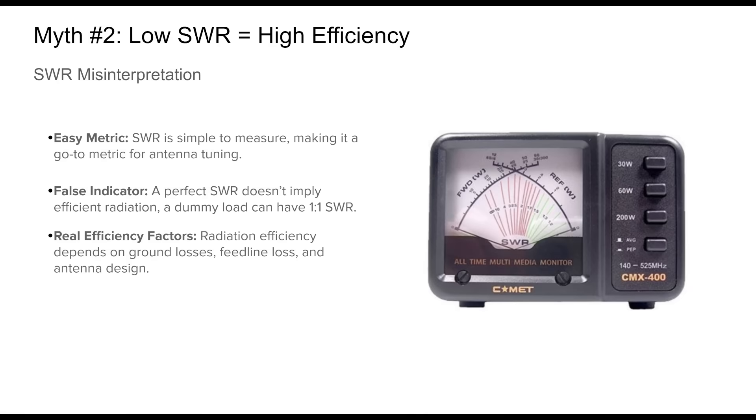Myth number two: low SWR equals high efficiency. Standing wave ratio, or SWR, is often misunderstood in amateur radio because it's one of the easiest metrics to measure, making it the default gauge for antenna performance. This leads many to believe that low SWR automatically signals a highly efficient antenna system. But SWR only tells us about impedance matching. You could achieve a one-to-one match feeding power into a dummy load, which radiates virtually nothing. True efficiency depends on various physical and environmental factors. Losses in the feed line, poor grounding, and even poor antenna design can make a low SWR antenna system ineffective in practice.